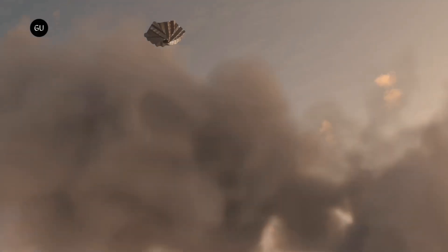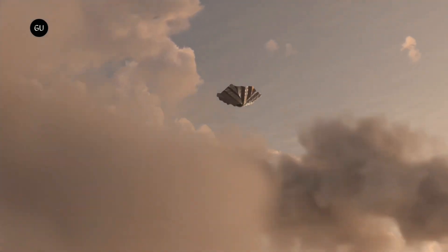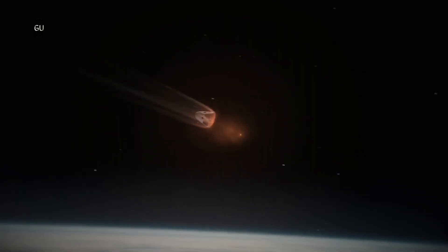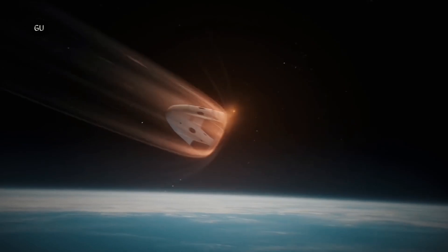When spacecraft return to Earth from space, they face a significant problem. The heat develops as the spacecraft re-enters Earth's atmosphere. The friction between the vehicle and the air creates a temperature where most metals and alloys melt or fail.